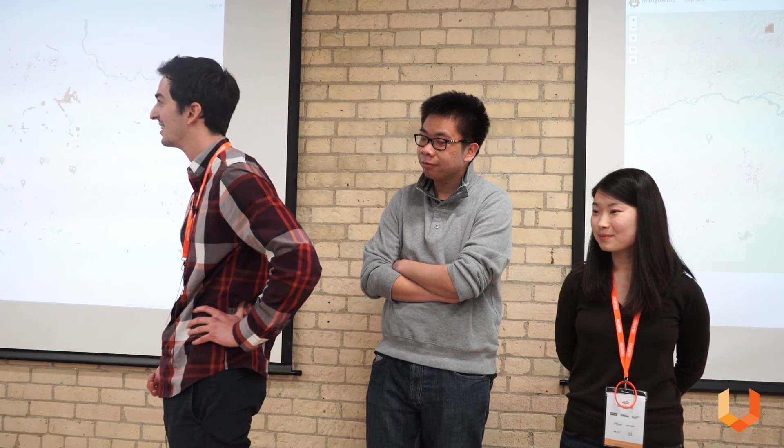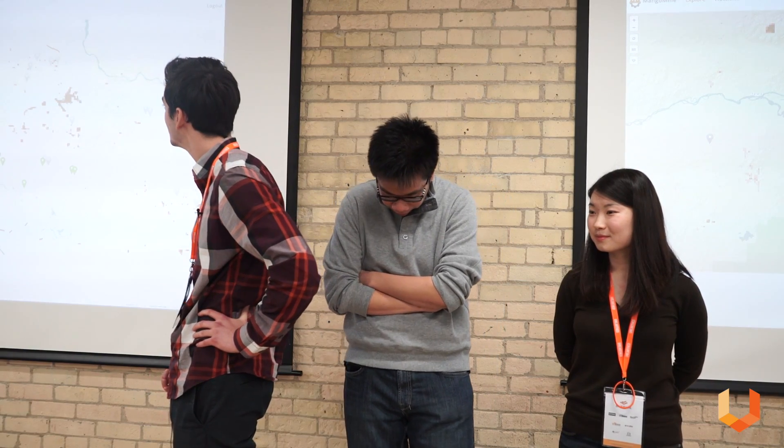We're both data scientists at Capital One and we're used to looking at consumer data and predicting risks. We've done nothing with geospatial data or anything mining related, so I think it was a challenge from that point. Darren can tell you how easy it was to learn JavaScript over the weekend to build our website.